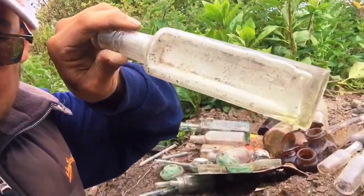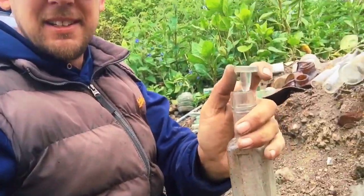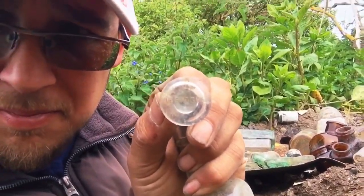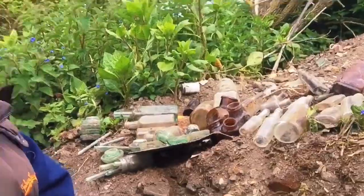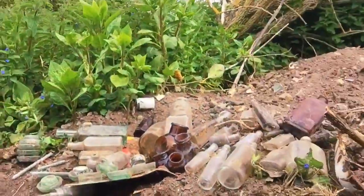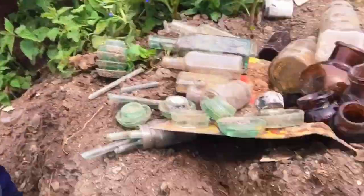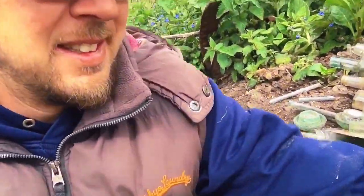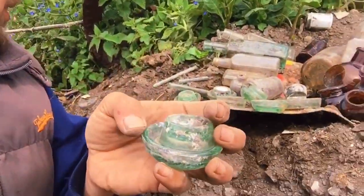Oh yeah, and a Daddy's - Daddy's sauce with the lid, with the stopper. Right, so clear this side up, stick it in my bag, get on with digging a decent hole. If anyone knows what these glass things are, come in and let me know. I'd love to know what that is.